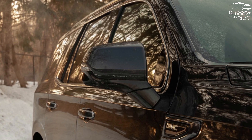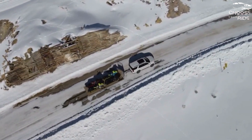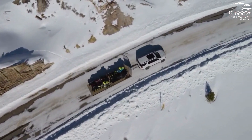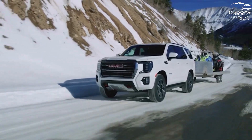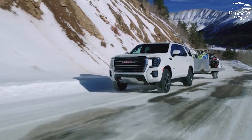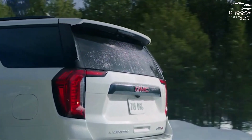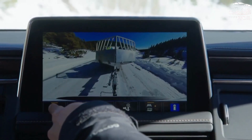A fully independent suspension delivers a plush ride, even in the off-road AT4 trim. That model offers impressive off-road capability, so long as you can find a trail wide enough. The diesel version provides the best fuel economy at 22–23 MPG combined, while V8s check in around 16 MPG combined. There is currently no Yukon hybrid.